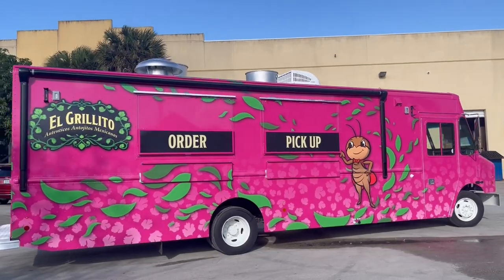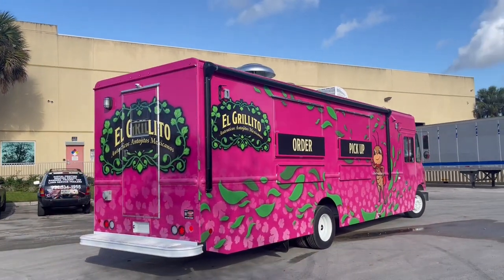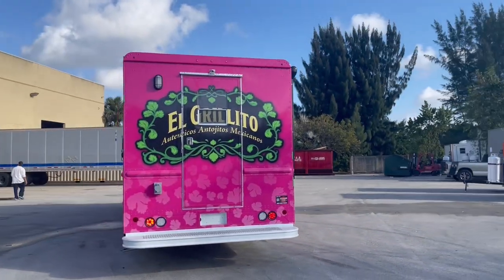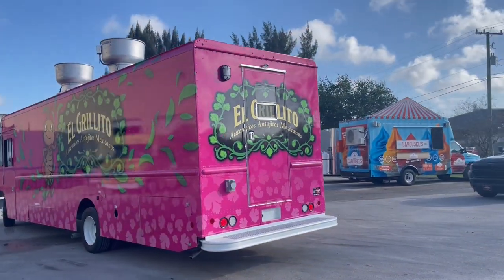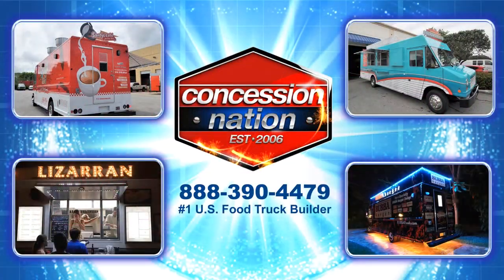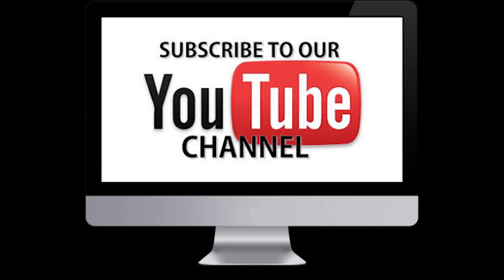This food truck is fully loaded and ready to make lots of money. Are you in the market for a food truck or a food trailer? You could be next! Pick up the phone and give Concession Nation a call today. Have a good day — see you next time!